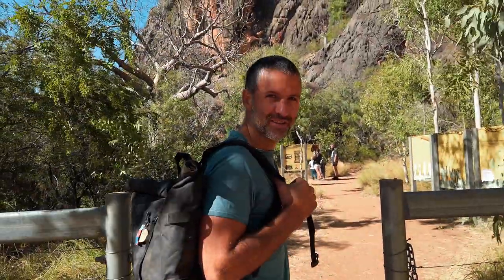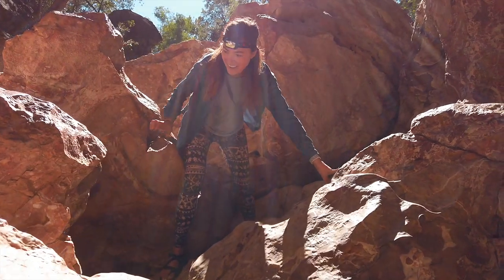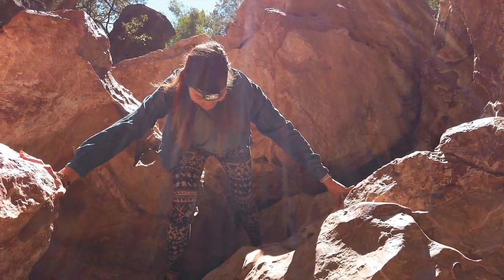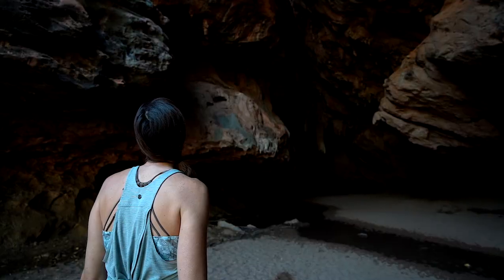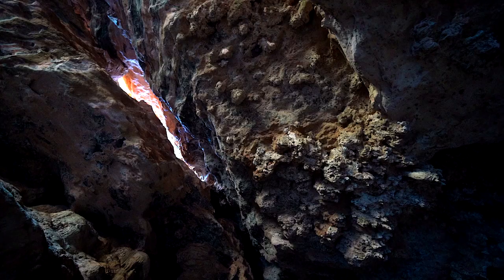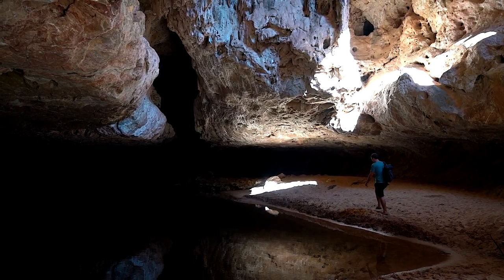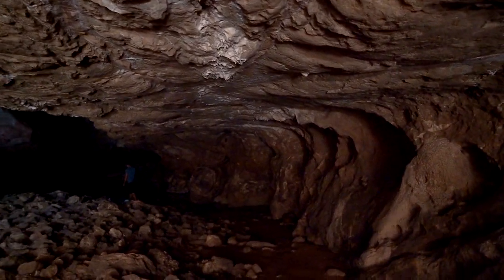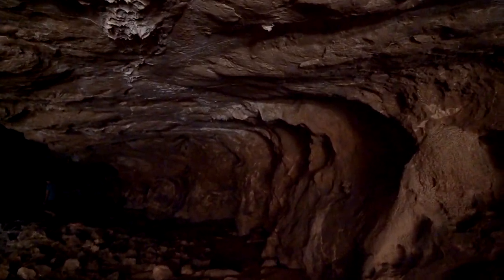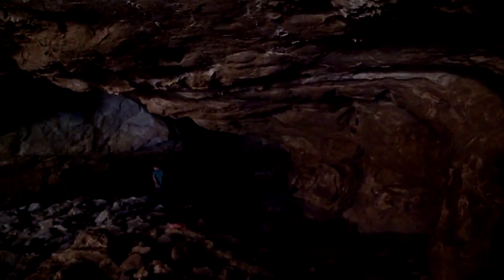Freshwater crocs. There's crocs inside the tunnel? Nobody told me about this. There we go — so it's kind of creepy. I don't want to go swimming with crocodiles.